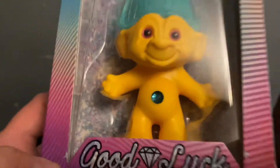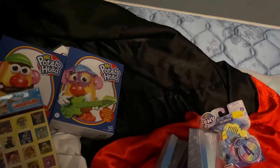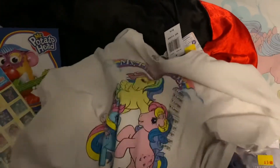Oh my god, look how pretty this jewel is — I'm so happy to have this! And I got a My Little Pony t-shirt, $5.